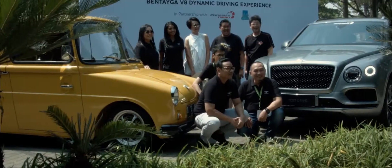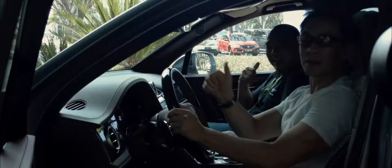Terima kasih telah menonton! Sukses buat Bentley! (Thank you for watching! Congrats to Bentley!)